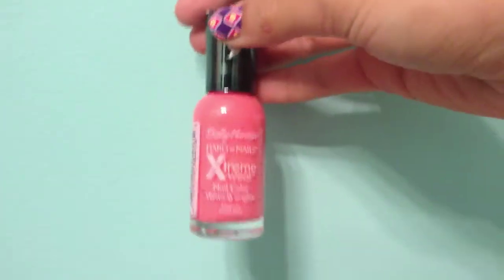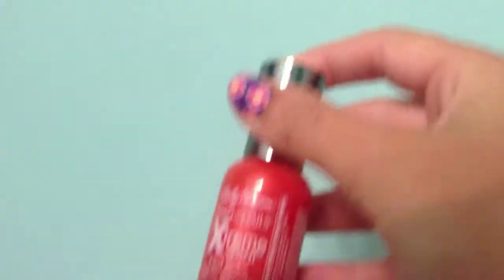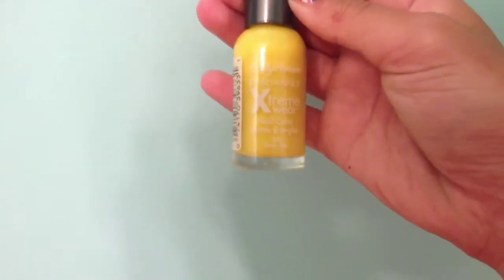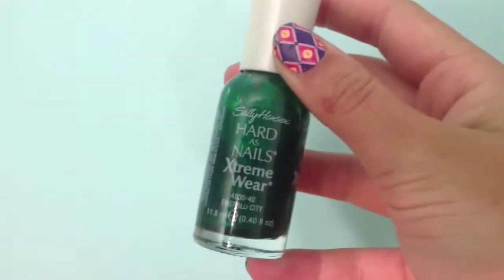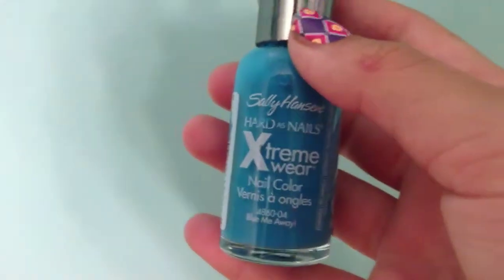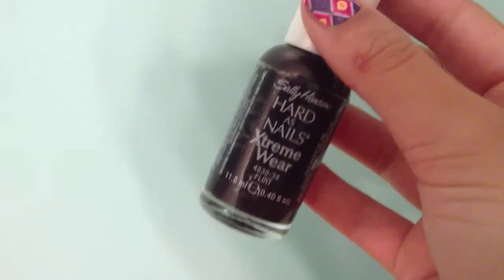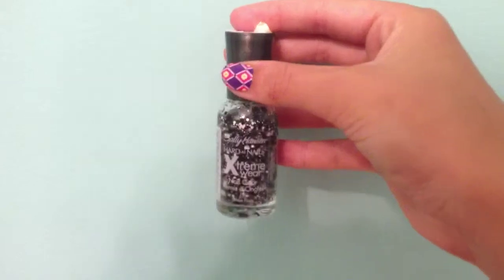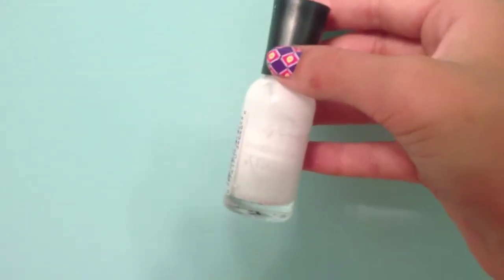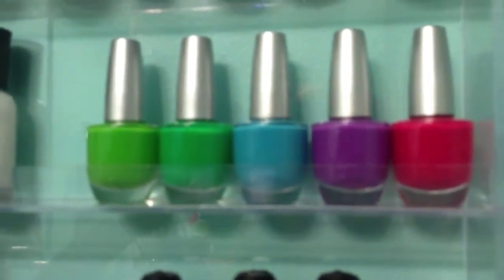First we have Sally Hansen Hard as Nails Extreme Wear in Coral Reef, then Extreme Wear Crushed, Sunkissed, Sunnyside, Emerald City, Wetsuit, Pacific Blue, Flirt, Pixel Perfect, Celeb City, and White On. All these nail polishes came from Kohl's and they were in a five pack.